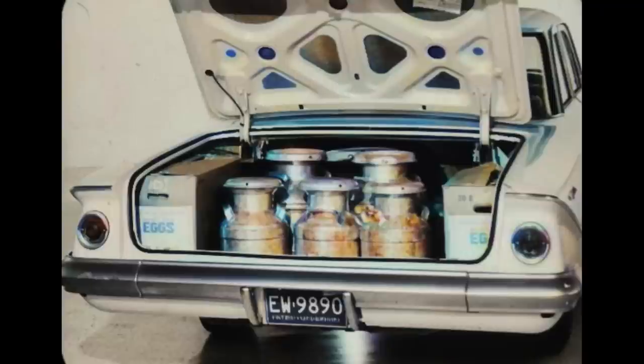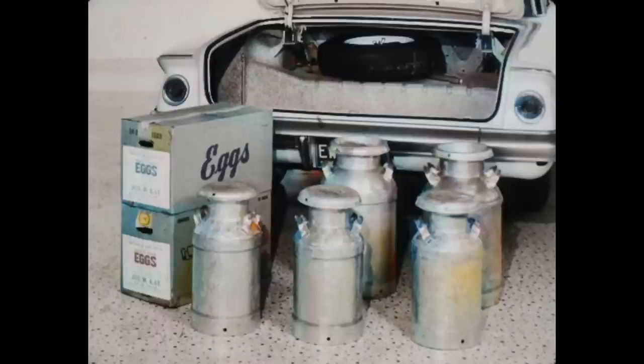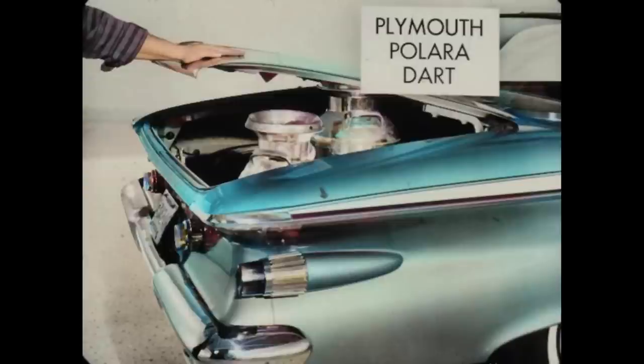Chevrolet's trunk is designed for big and bulky items. Because of the trunk well and the big dimensions in length and width, you can put 5 milk cans and 2 egg crates in the trunk and close the lid — 2 ten-gallon milk cans, 3 five-gallon milk cans, plus 2 thirty-dozen egg crates — and still have room to spare. You can't close the trunk lid when you put milk cans upright in the Plymouth and Dodge trunks. This is definite proof of Chevy's ability to carry bulky loads easily, as well as more luggage of the ordinary kind.